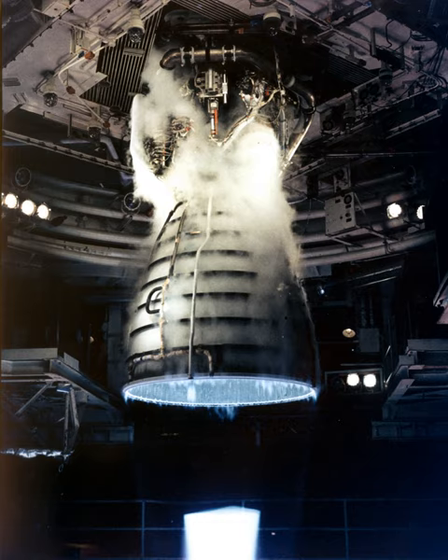Once in the injectors, the propellants are mixed and injected into the main combustion chamber where they are ignited. The burning propellant mixture is then ejected through the throat and bell of the engine's nozzle, the pressure of which creates the thrust.